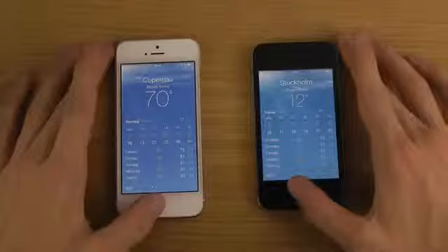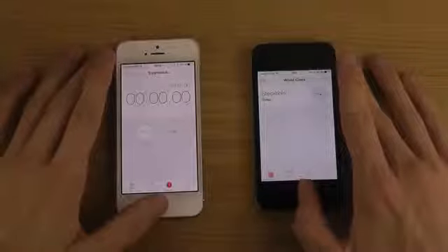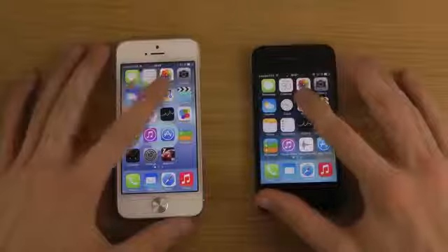A little bit behind on Weather. Let's try the Clock — also just a little bit behind there. Let's try Maps.